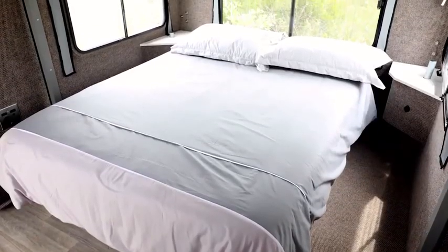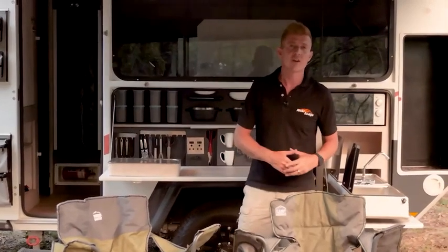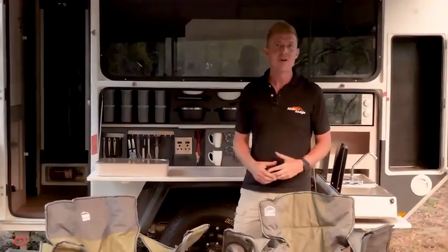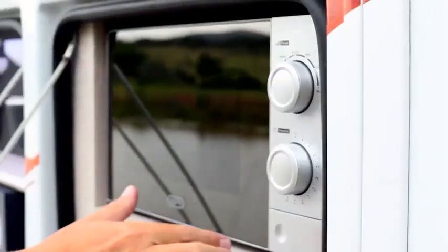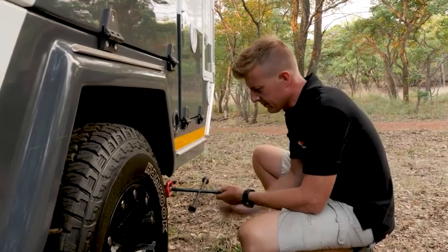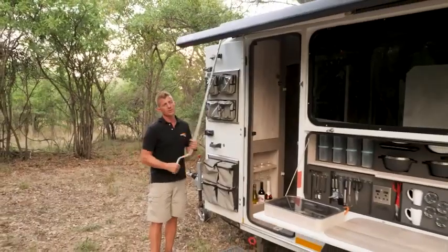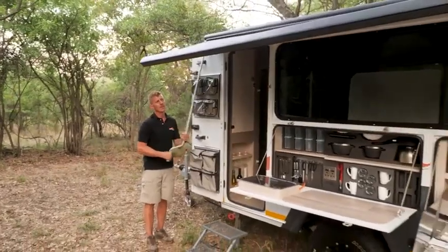The trailer is designed for two people and comes with a large double bed, a hot shower, and panoramic windows. The water supply is 39.6 gallons, and there is a stove and a microwave oven for cooking. The manufacturer has also provided a set of tools to quickly fix possible problems. The gross trailer weight is 3,858 pounds.